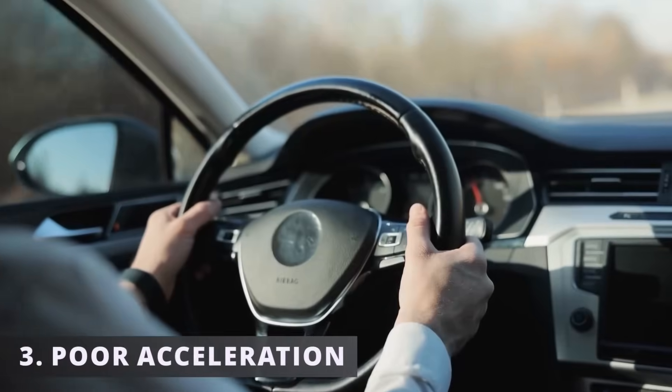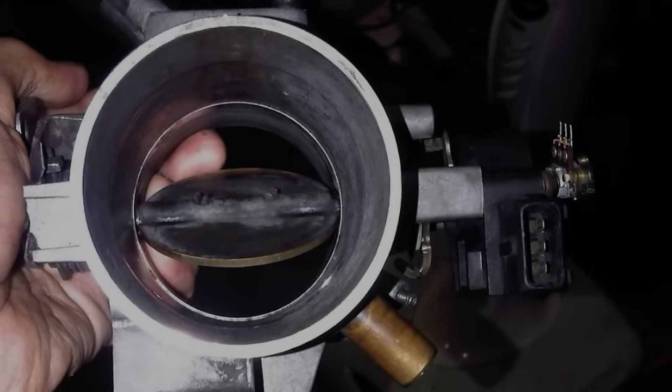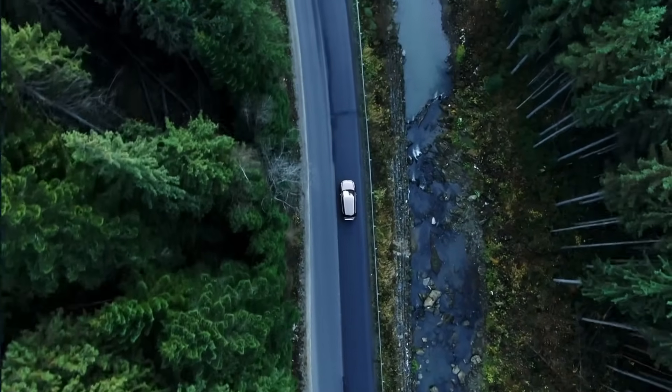The third symptom is poor acceleration. The reason is because the throttle position sensor isn't communicating the exact position of the plate to the ECM. This prevents it from making the correct fuel adjustments, resulting in poor acceleration.